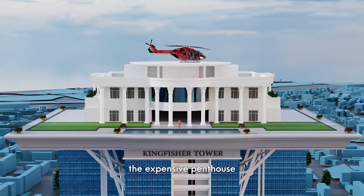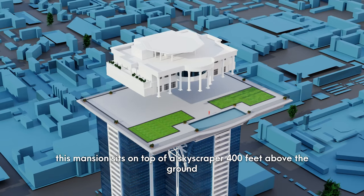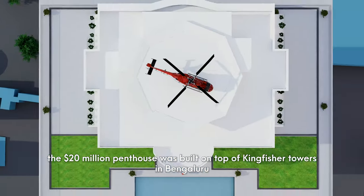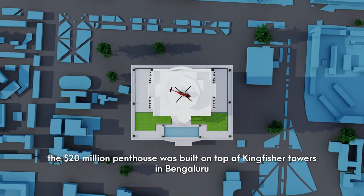This expensive penthouse mansion sits on top of a skyscraper, 400 feet above the ground. The $20 million penthouse was built on top of Kingfisher Towers in Bengaluru.